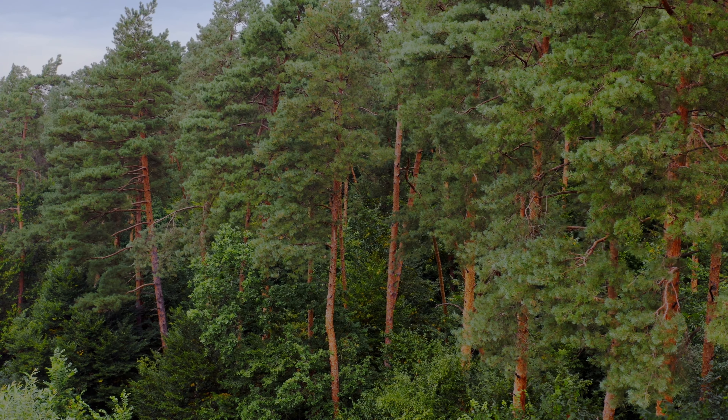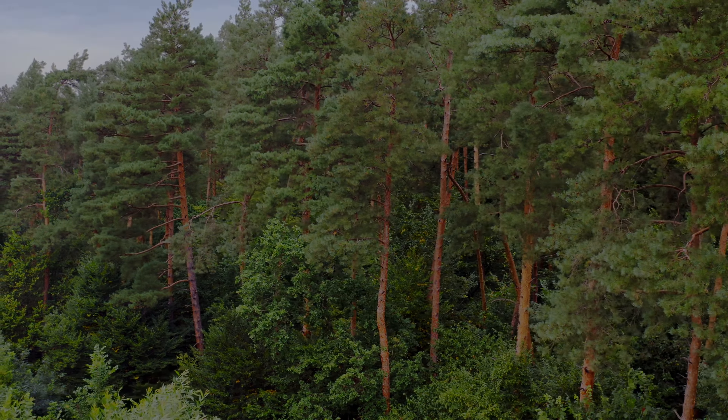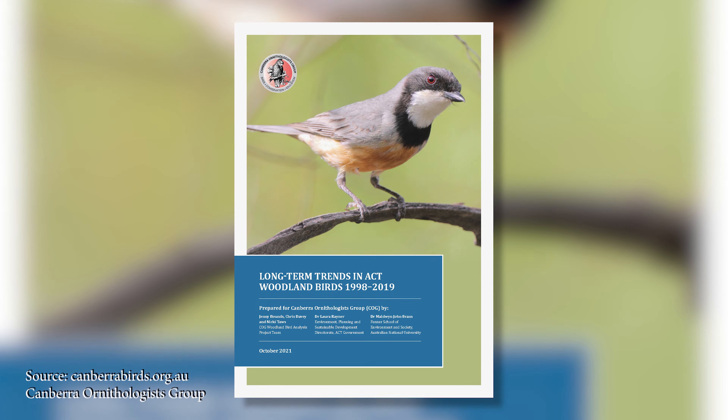Our woodlands are a particularly endangered part of the ecosystem of the ACT. The woodlands are those peri-urban areas on the edges of the city where we have quite a number of very rare bird species. This report has identified those species we may need to be concerned about, either in terms of increasing or decreasing numbers. The Canberra Ornithologist Group has done a fabulous job putting this report together.